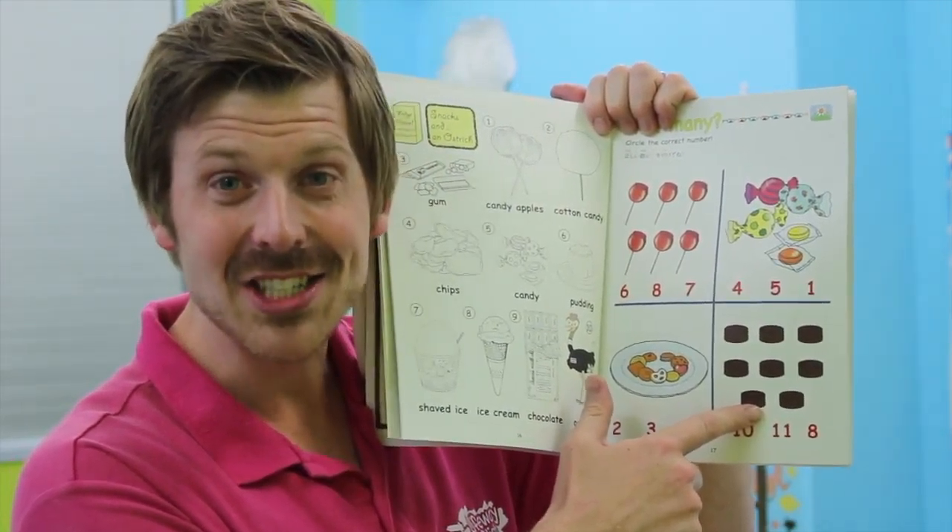And last one. Chocolates. Oh, I love chocolate. How many chocolates? Let's count, shall we? One, two, three, four, five, six, seven, eight. Eight chocolates.